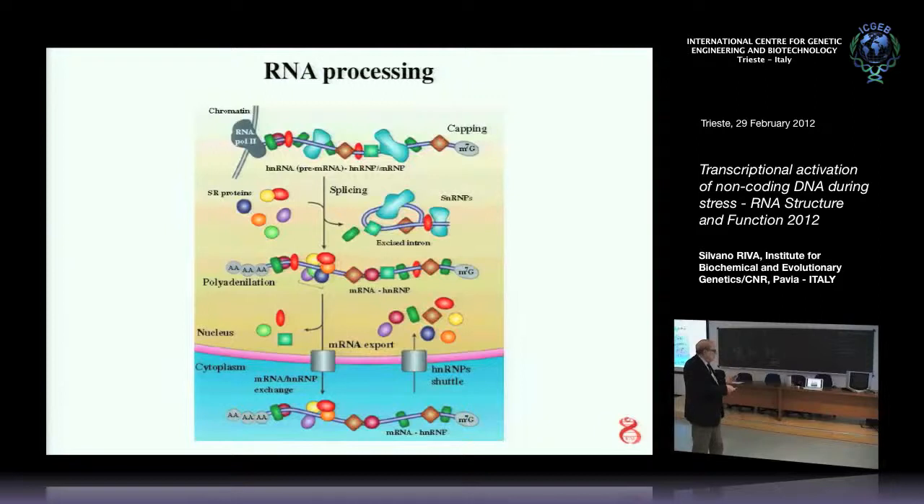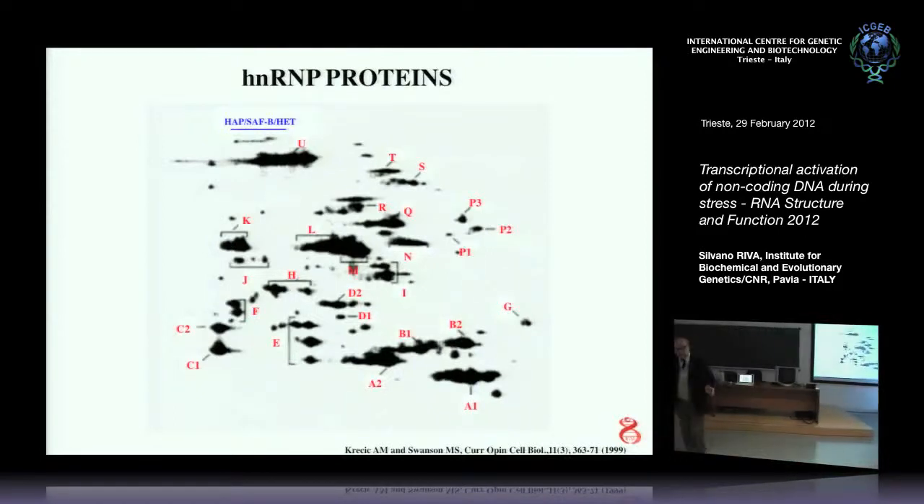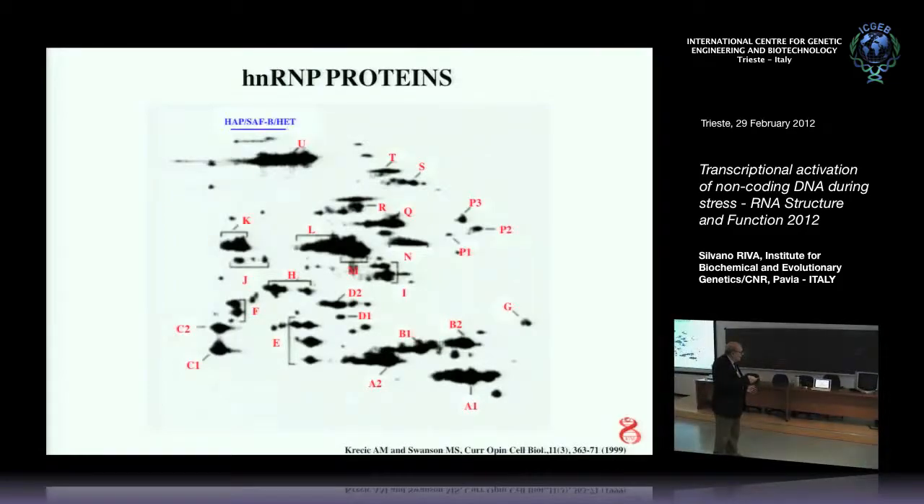Splicing occurs, the mature mRNA — which is still covered with HNRNP — moves from the nucleus to the cytoplasm, some of the proteins are discharged and go back to the nucleus, and eventually it is translated. The two families of proteins are HNRNP proteins, and I want to point your attention to this minor component, HAP. The major one, HNRNP A1 and A2, is very important, but HAP was the hook that allowed us to discover the phenomenon I'll be talking about. It's a minor HNRNP.